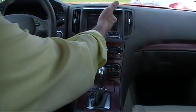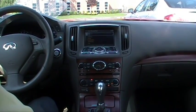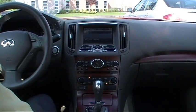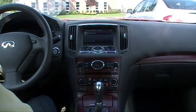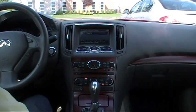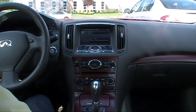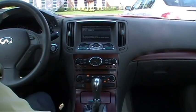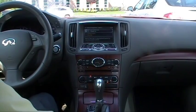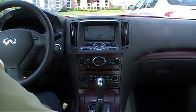My favorite feature on this car is the voice-activated navigation. Using the button on the steering wheel, I said 'Help,' and the system prompted me through entering a destination: New Jersey, Summit, Morris Avenue, 430. The system confirmed the address and calculated the route. That's very, very handy — it then proceeded with route guidance to the destination.